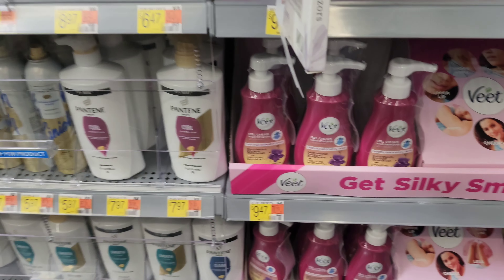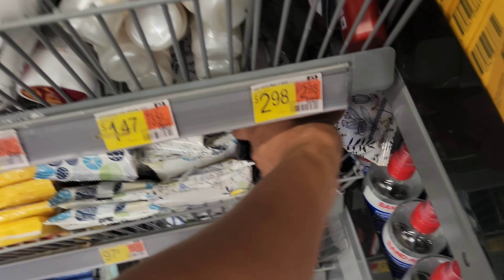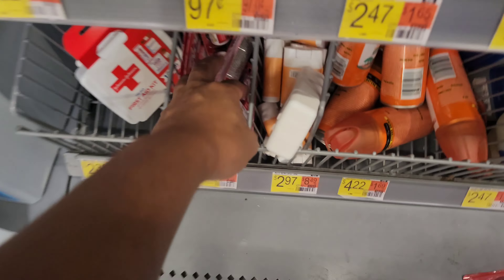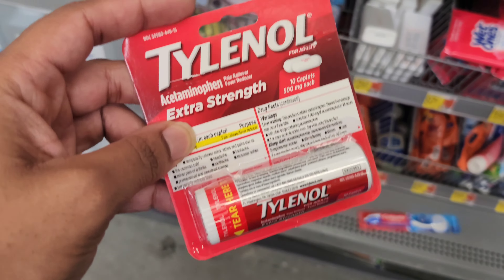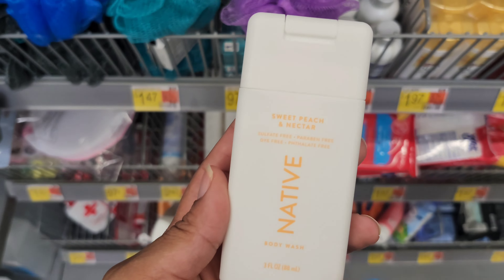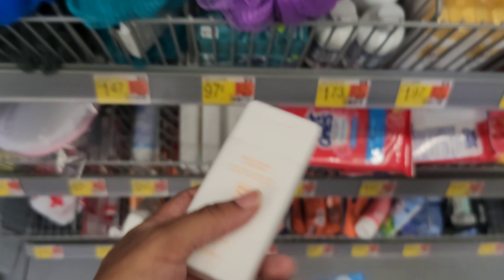Oh yes — two dollars for how many of these? Two times, okay. Two dollars — I'll get that. Y'all, look — a baby Native right there! It's so cute!